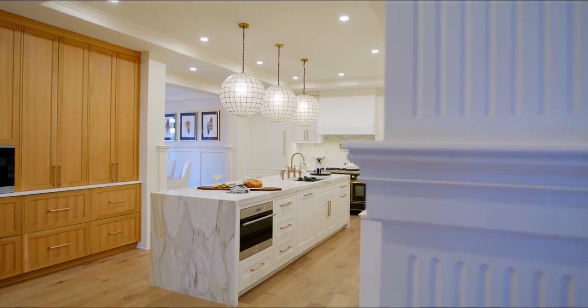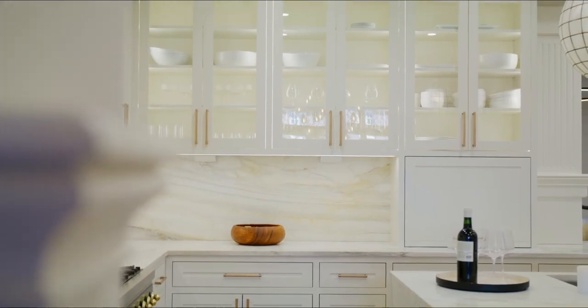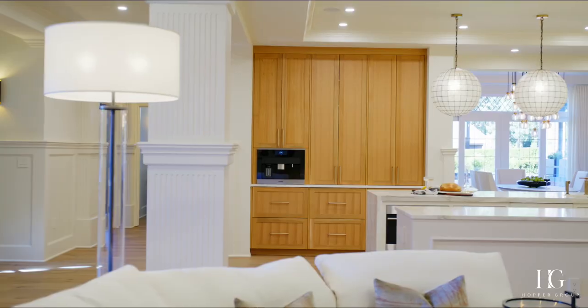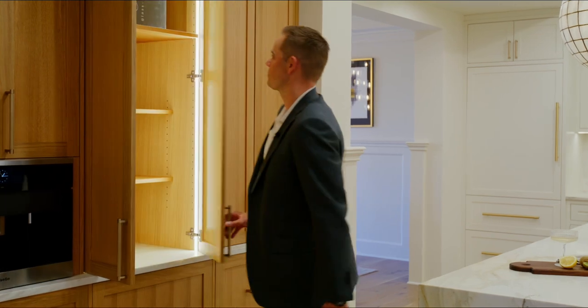In the heart of the home — the kitchen — it is just stunning throughout. Calcutta gold marble countertops with a waterfall edge, cabinet-front appliances, and an Ilve eight-burner range. It's a balance in a traditional home to bring in modern features, but the designer and the builder just nailed it. They brought in many accent lighting and different built-in features with these cabinets.